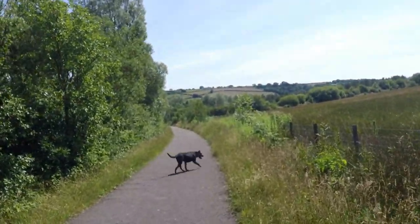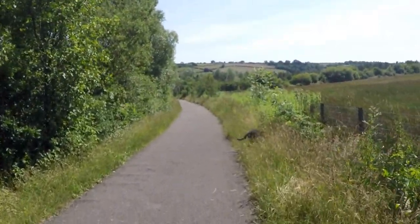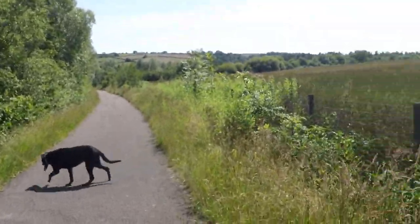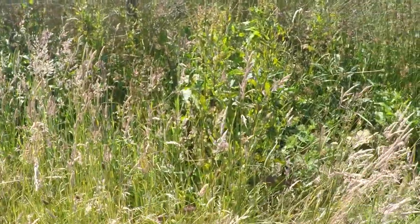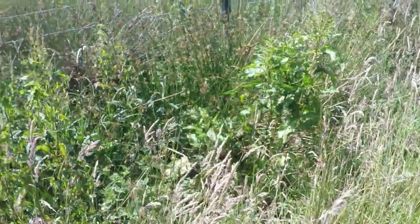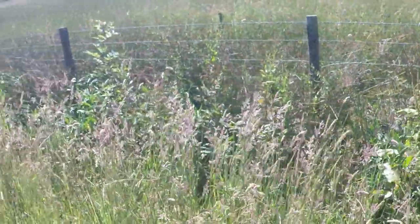It's a fair old stroll down here, right down to the bottom, down to the monument. And it is a beautiful day. I'm not quite sure you can see the little butterflies. There's tons of wildlife around here.